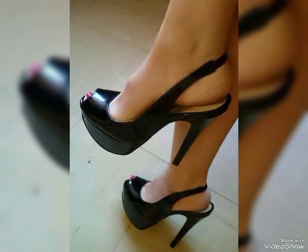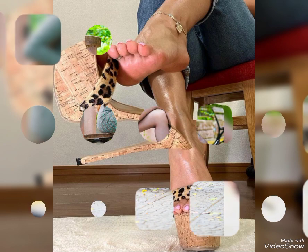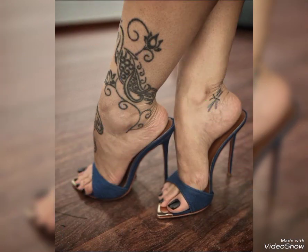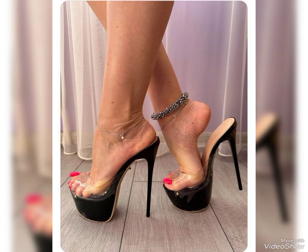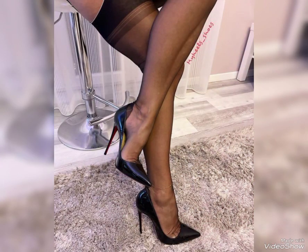High heels can instantly elevate any outfit. Wear them with a little black dress for a classic and sophisticated look, or wear them with jeans and a blouse for a chic and stylish example — the possibilities are endless. Remember, it's essential to take care of your feet when wearing high heels through stretching exercises, foot massages, and taking breaks from wearing heels.